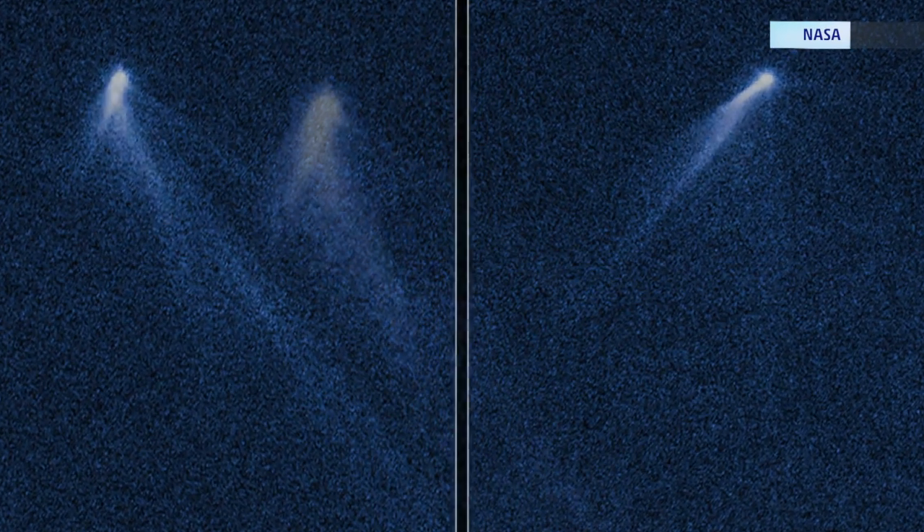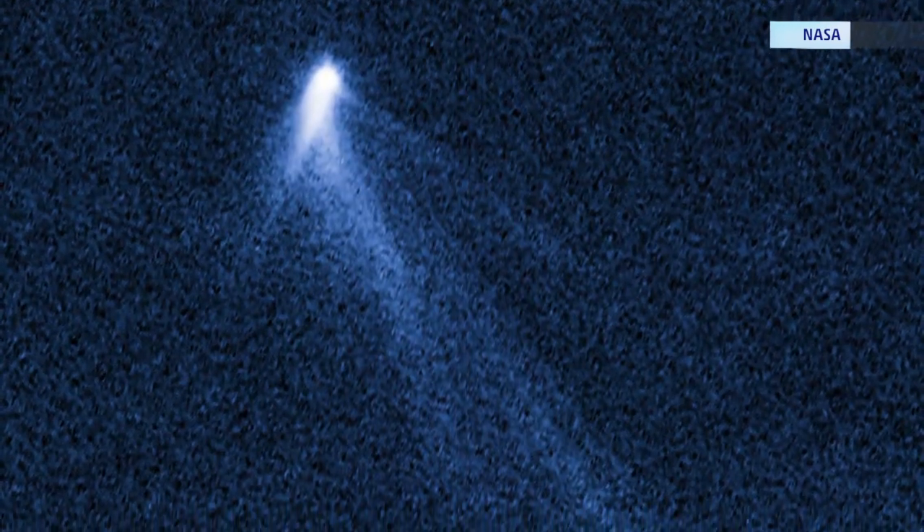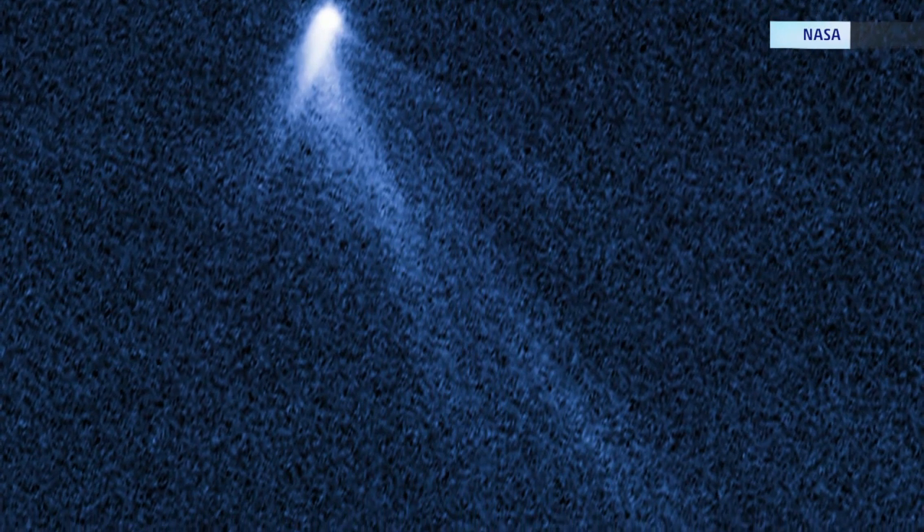So what's the big deal? Well, consider this: asteroids normally appear as tiny points of light, but this one has not one but six comet-like tails of dust coming off it.